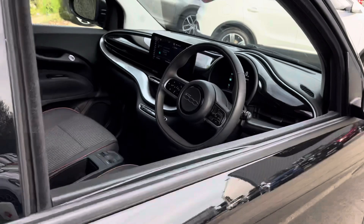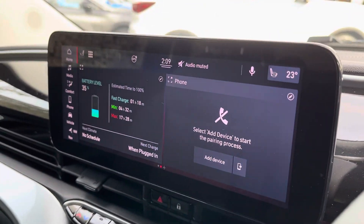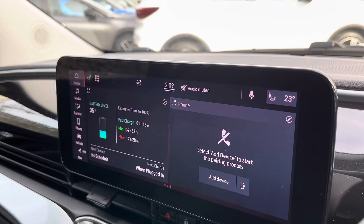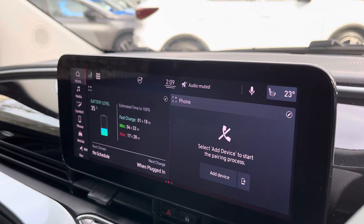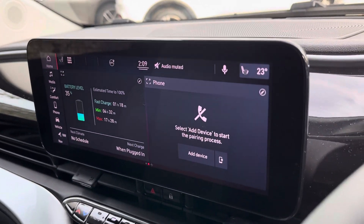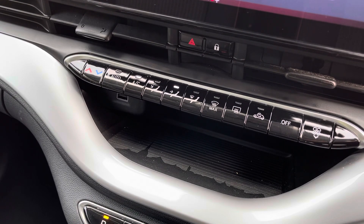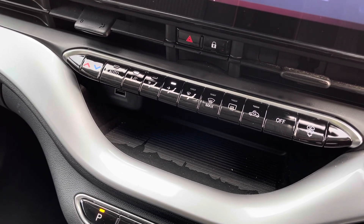Coming around to the front of the car, here is your multimedia touchscreen panel. This will come standard with several features such as a sat-nav, DAB digital radio, Bluetooth, Apple CarPlay and Android Auto. It does also have climate control, as you can see from the settings there, so you have got your demist settings as well.